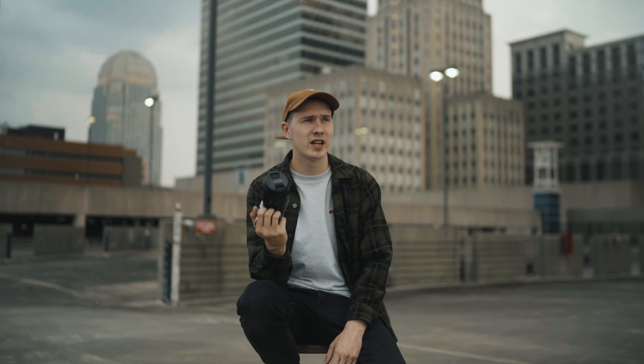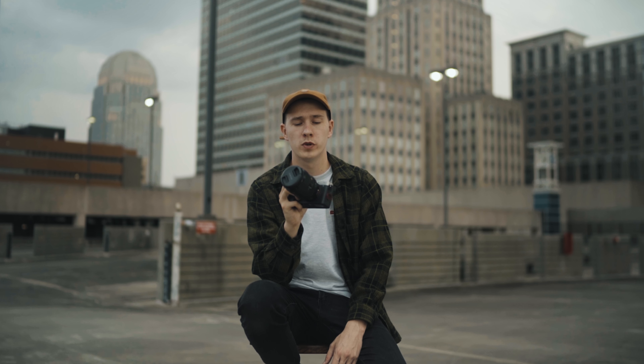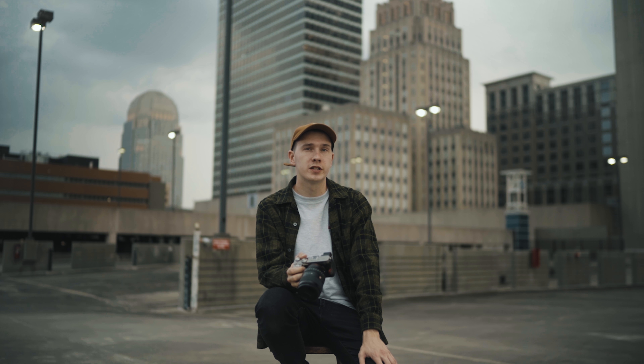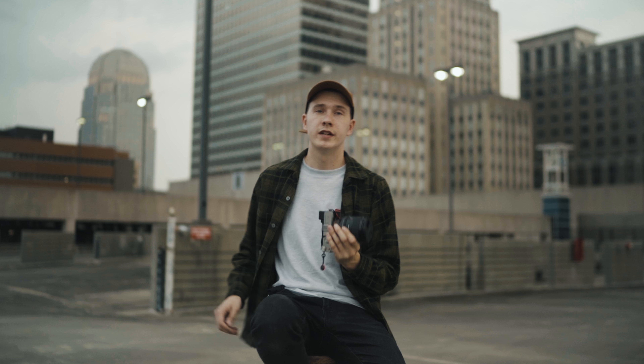I got the A7R II in 2017 and got the A7C when it released, so I've been shooting with it for almost a year now. The A7R II was an amazing camera, but it was kind of time for an upgrade considering I do a lot of video work too. The Sony A7C just made complete sense for me because it does both photo and video extremely well.